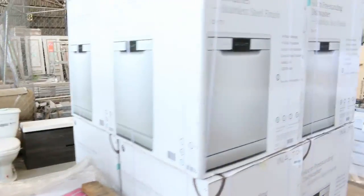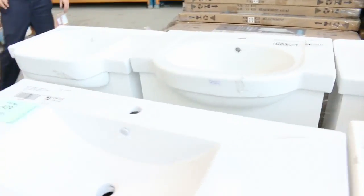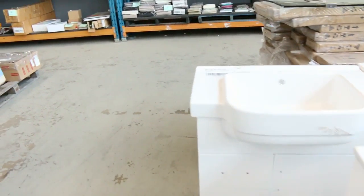More freestanding vanities here, generally around the $200 to $300 mark. So it's a really, really good offering in the home renovators auction.